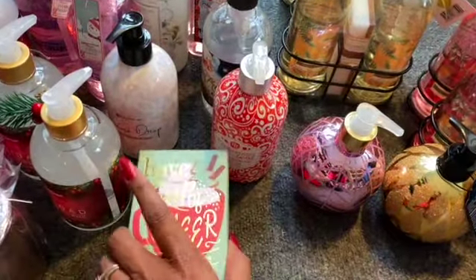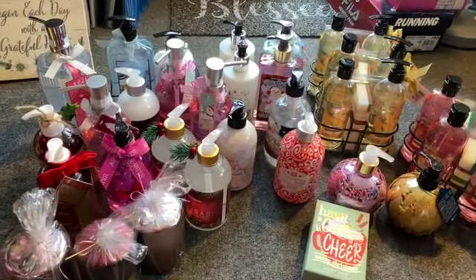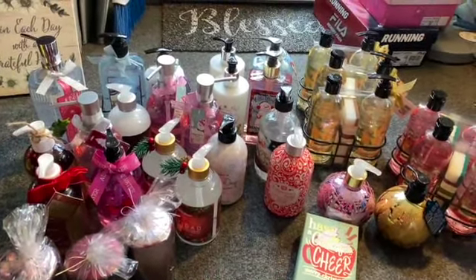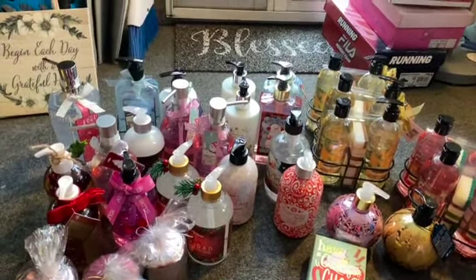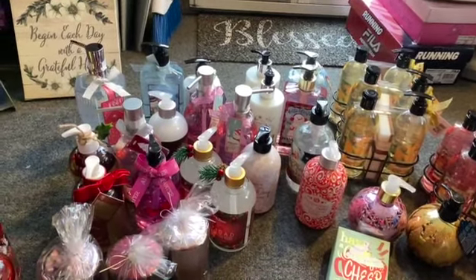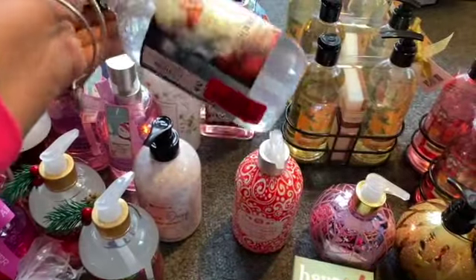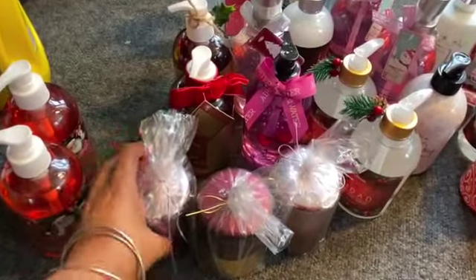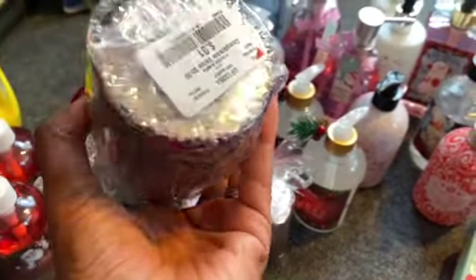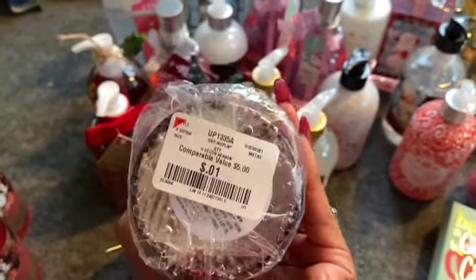I'm not going to keep the bar soaps — I'm going to hold them for the toy drive because last year I had a toiletry table for the parents. All of these will be going to donate. I'll probably use this hand sanitizer since I thought it was hand soap — it was also a penny. I also got some candles; they weren't marked with the red tag but had a different tag showing 0.01. Make sure you look at all your tags.